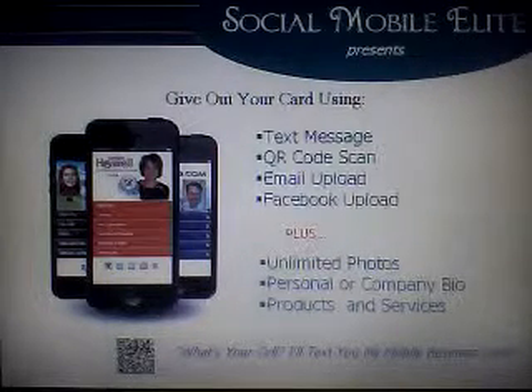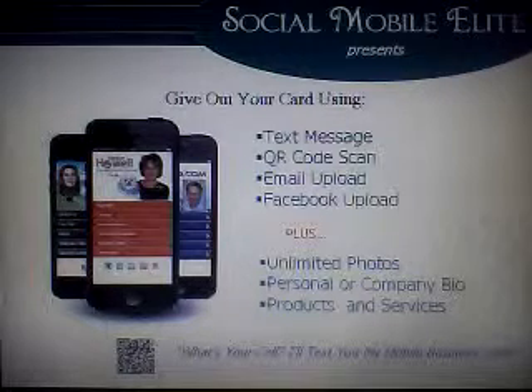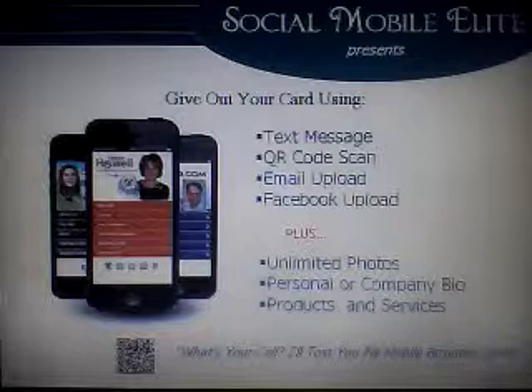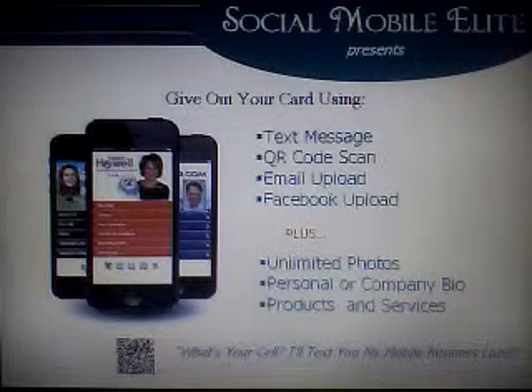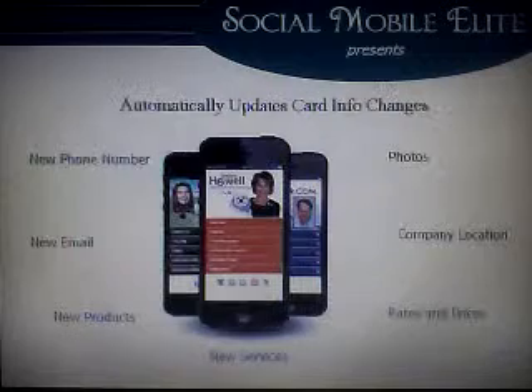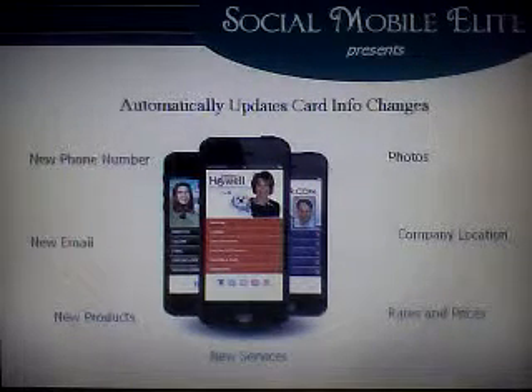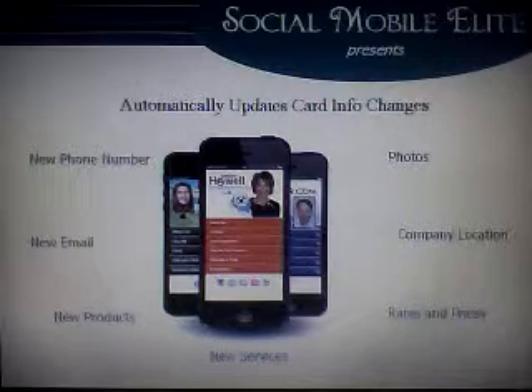Plus, you can add photos, a mini bio of yourself and your company, and you can also add products and services you would like to feature. And if any of your information changes — like your number, products and services, etc. — your mobile business card automatically updates every card you've given out.